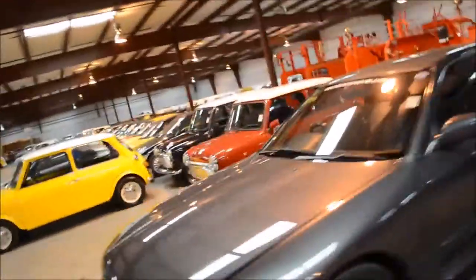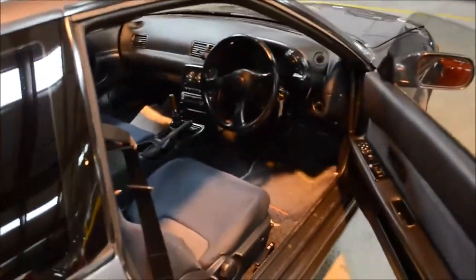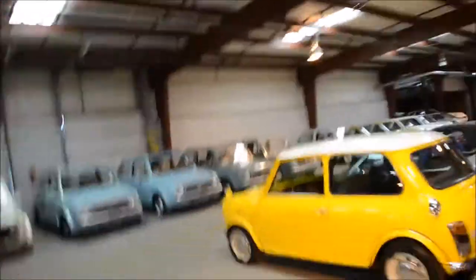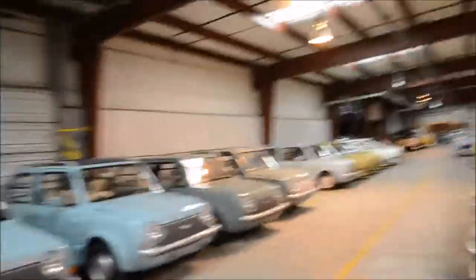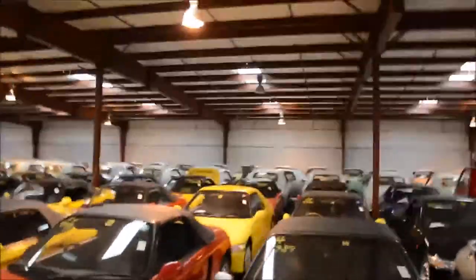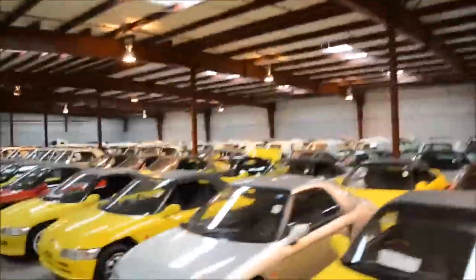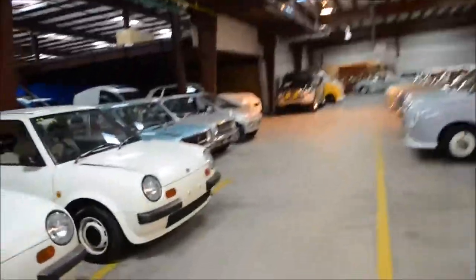Beautiful. Astonishing. Minis. Firetrucks. Honda Beats — I think there's like a hundred of those. On the other side are all the Nissan Figaros — I think there's a million dollars in Figaros here. A couple Nissan S-Cargos back there. Mitsubishi Pajero Dakar — very cool.